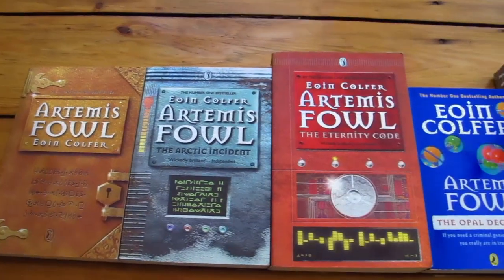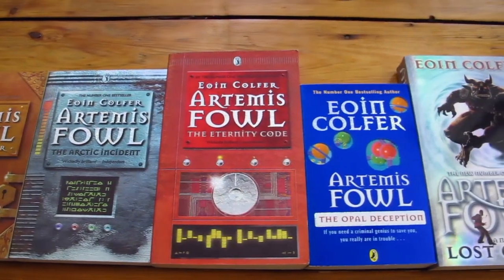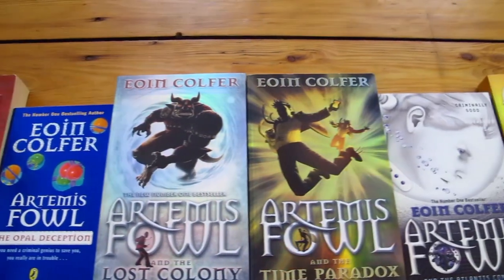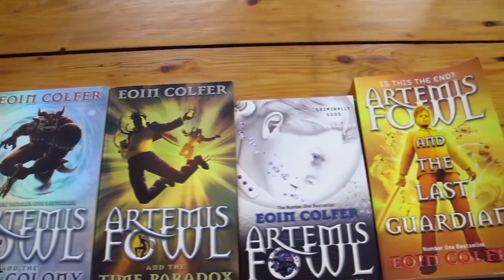A cover design change that annoyed me — I think I've showed you before my Artemis Fowl mishap series collection. I mean, seriously, why did anyone do that to me?